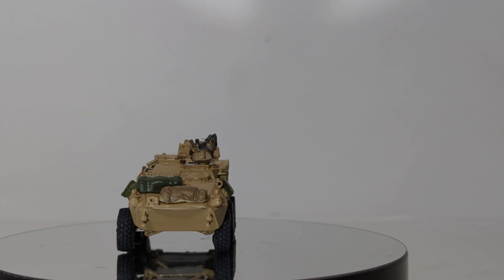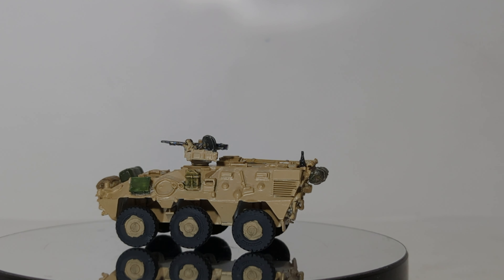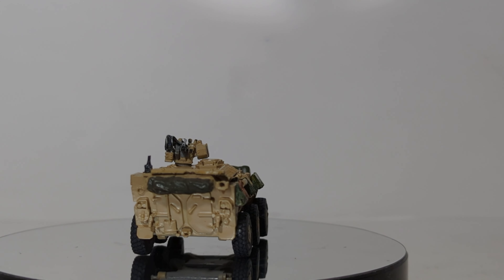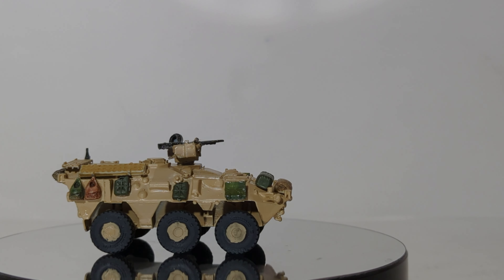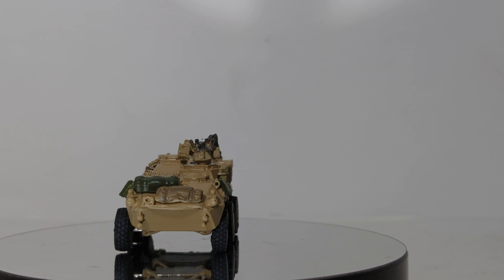That is the easiest way to differentiate one of the European Pandurs from ones used by our elite counterterrorism forces. It is powered by a six-cylinder, 6.6-liter engine. You can put a lot of different crew service weapons on it. This one has the remote-operated M2 machine gun, which I did try to detail as much as I could. You could also put a multiple grenade launcher on here, like a Mark 19.